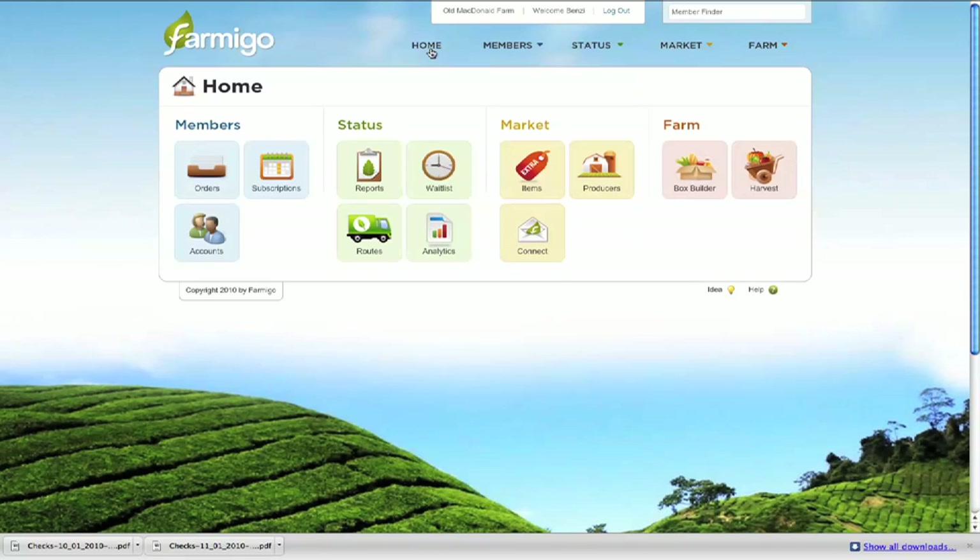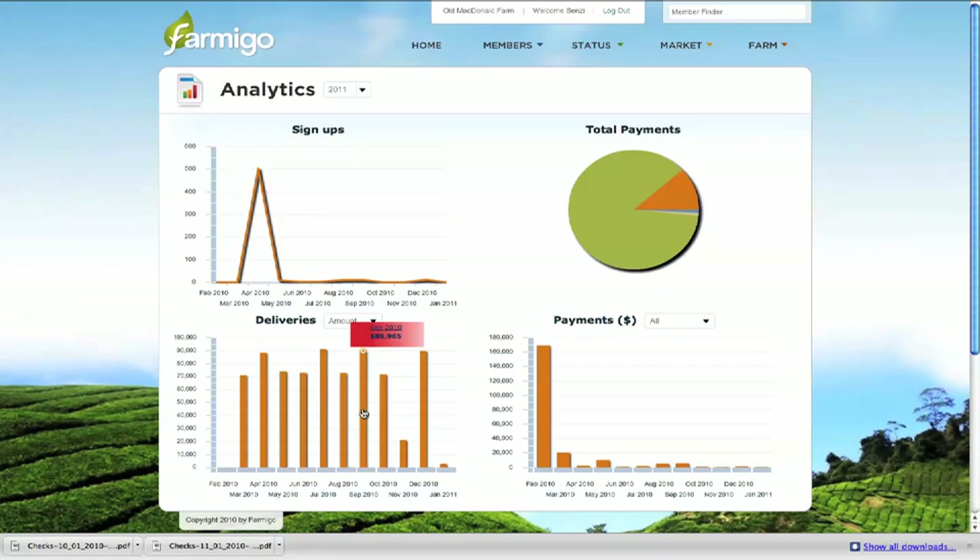Farmigo also lets you analyze your business process by viewing historical reports and analytics. Farmigo is designed to be completely customizable to meet your needs. I welcome you to click on the top of our website to schedule a demonstration, or just give me a call — I look forward to hearing from you.